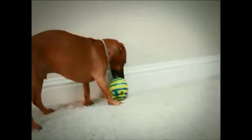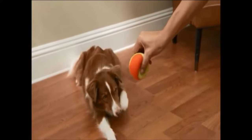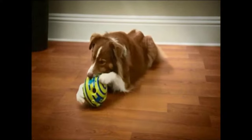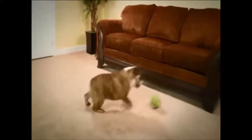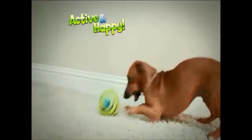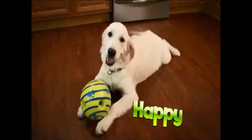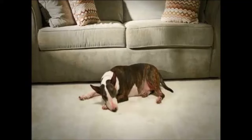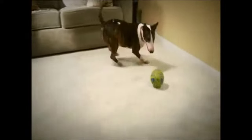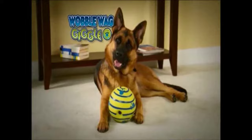For dogs of all ages and sizes, the Wobblewag Giggle Ball is the perfect toy for exercise and playtime. The giggling sounds when rolled or shaken stimulate your dog's natural curiosity and keep your pup active and entertained throughout the day, providing great exercise for your best friend. Wobblewag Giggle is sure to catch your dog's attention and become their favorite toy in no time — they will love fetching, rolling, and shaking this ball.